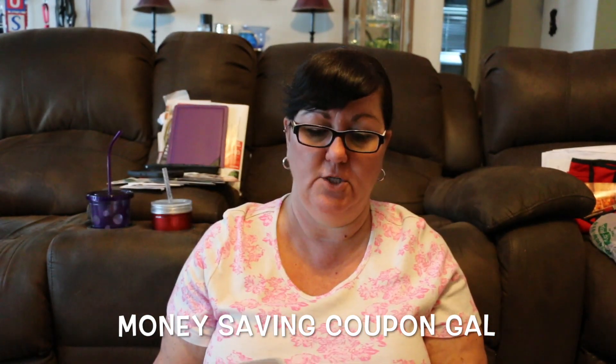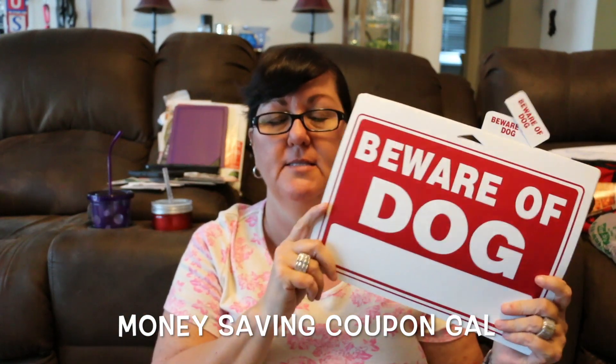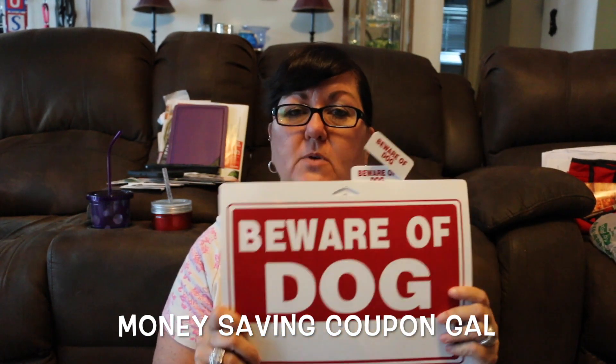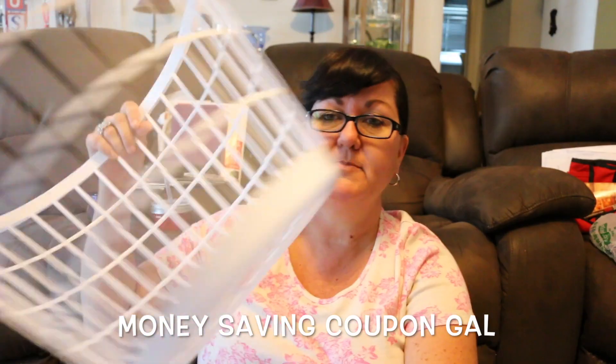I found four of these beware of dog signs because down here in the heat, they don't last. Even the metal ones don't last forever, so I try to pick these up when I can find them.